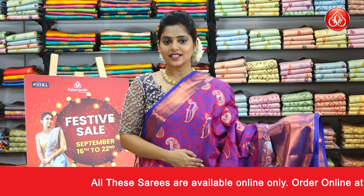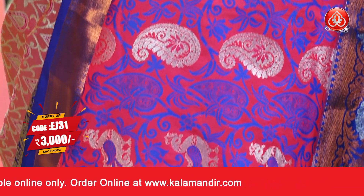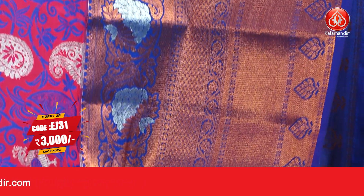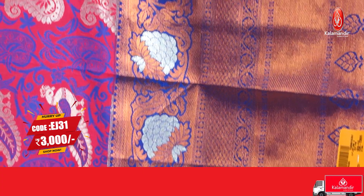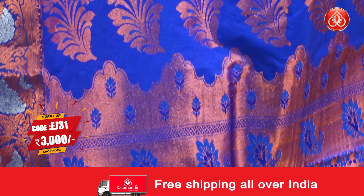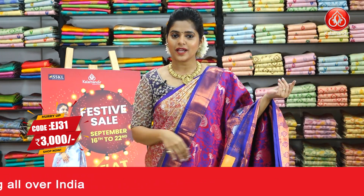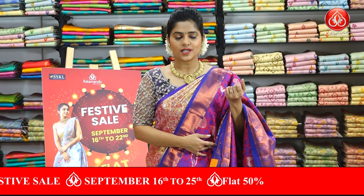Next up is a deep pink coloured saree with a combination of blue. On the body, we have a parrot brocade jaal pattern with maximum thread weaving work and a little bit of silver zari work for the motifs. The copper zari broad border features kadi lines and brocade pattern, with florals towards the inner edging. The large contrast zari woven pallu is in contrasting colour blue, and the blouse piece is embossed with a zari border. The saree code is EJ31 and the price is Rs.3000 only.